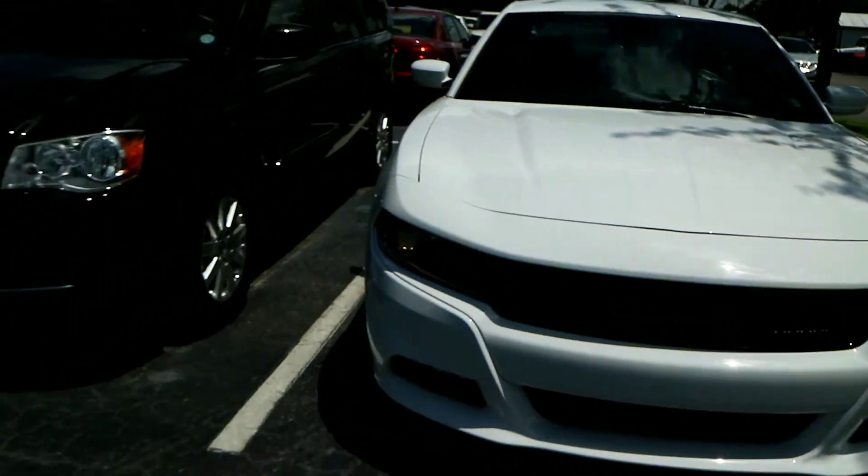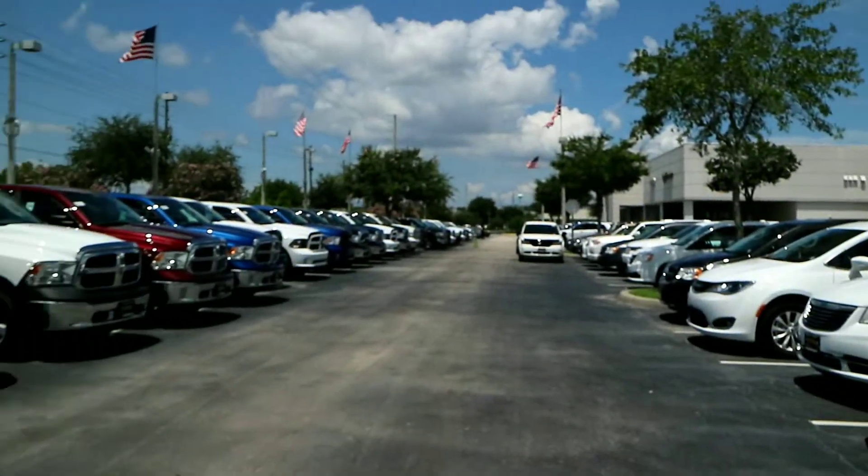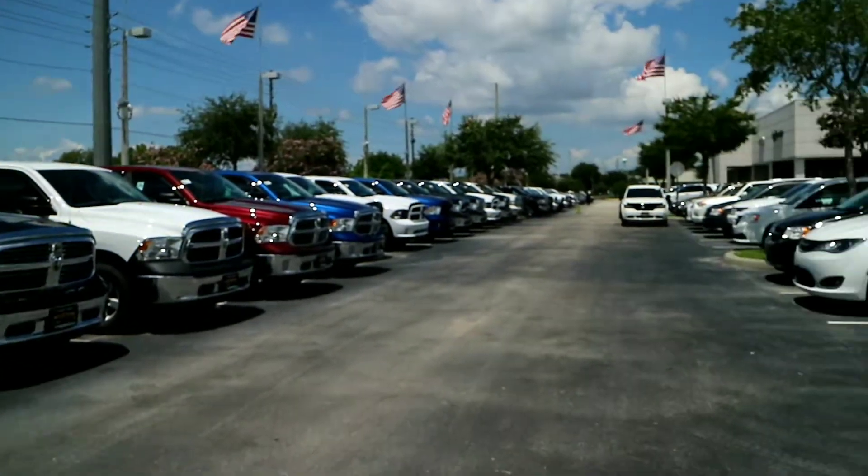I'm gonna be taking it for a test drive here in a couple minutes. Alright, so it looks like she did choose the car she wants and it's gonna be a Charger V6. We're just picking up the check now, then we're gonna go back to the dealership to pick it up.